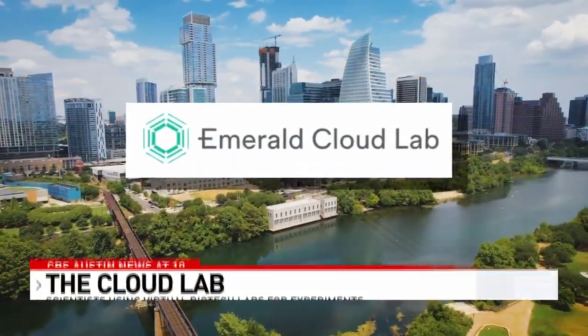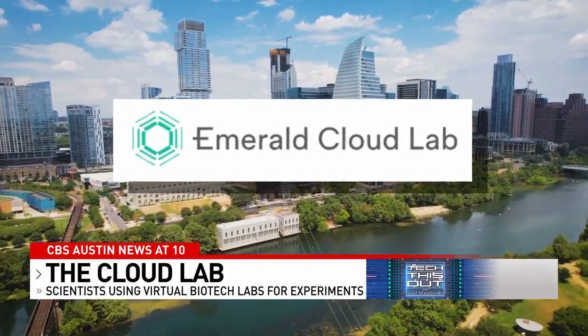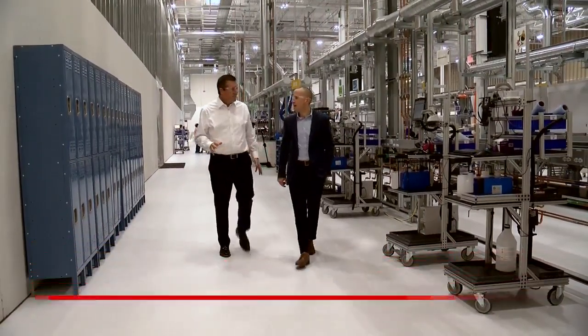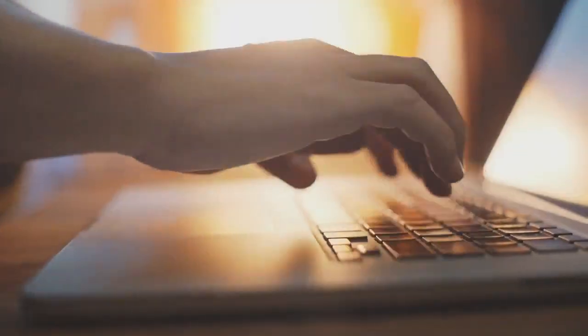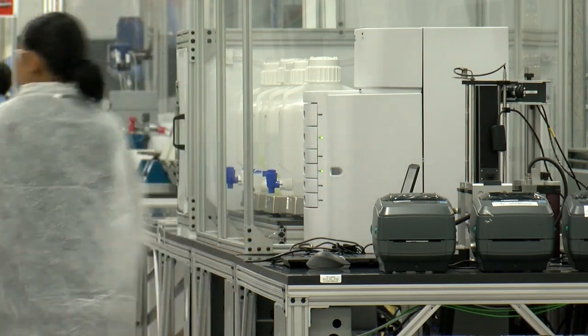Austin-based Emerald Cloud Lab is revolutionizing scientific testing by leveling the playing field. This is the main part of our laboratory where all the experiments get run. Co-founder DJ Kleinbaum created a giant state-of-the-art remote-controlled life sciences laboratory so anyone from a small startup to big pharma can do testing.